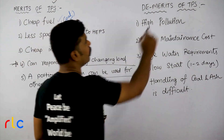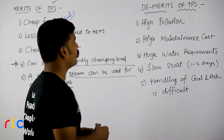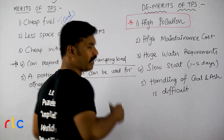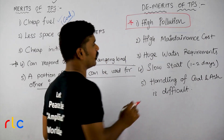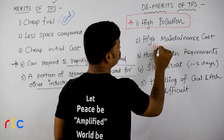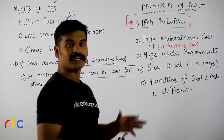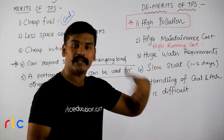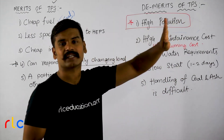Now the demerits. Obvious disadvantage: there is lots of pollution — high pollution compared to other power stations. Thermal power stations have the highest pollution. Next: high maintenance cost and high running cost. Maintenance is frequent because there is a lot of ash, a lot of dust, a lot of cleaning, and oil leakages — there are many maintenance problems and it is very tough.